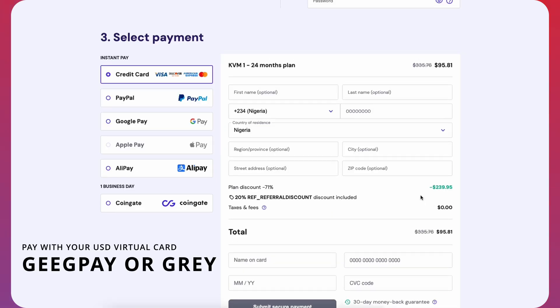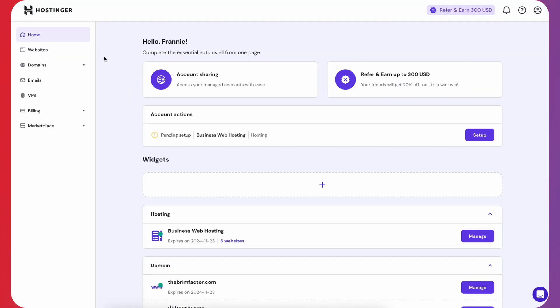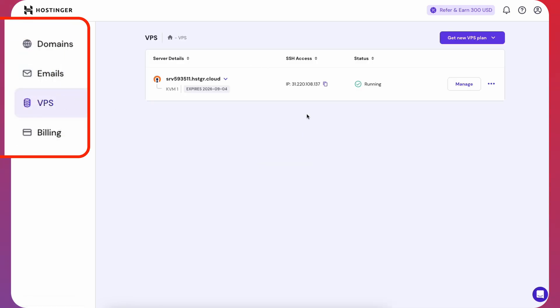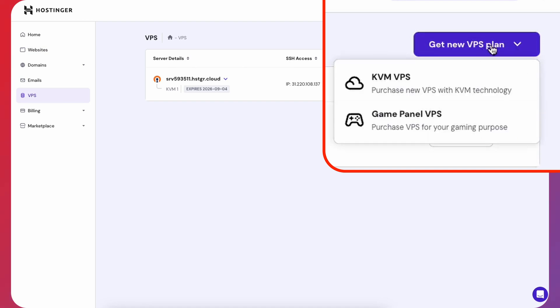Complete your payment and sign into your account. If you went through the process without creating an account, your account will be created at the end. If you already have an existing Hostinger account with shared hosting, you don't need to create another account. Just click on VPS and get your plan right there — you can click on Get a New VPS Plan.